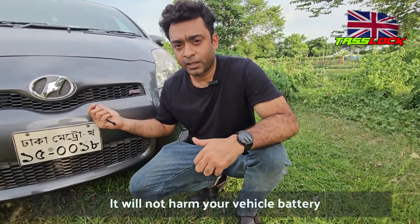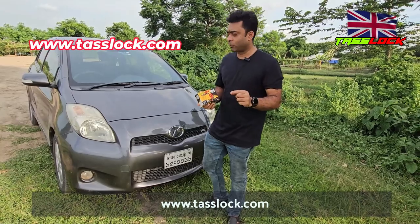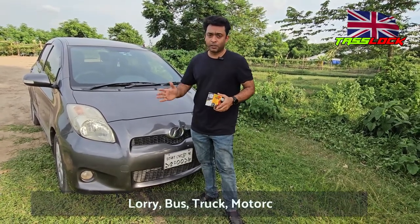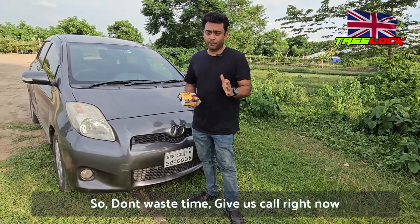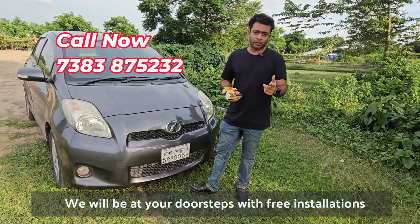One thing I want to mention: this is not made in China, it is made in Hong Kong. It has a very sophisticated circuit board and a hidden battery inside — it will not harm your vehicle battery. Have a look at our website www.teslog.com. We have many security systems for cars, lorries, buses, trucks, motorcycles, and all kinds of vehicles. Don't waste your time — give us a call right now and we will be at your doorstep with free installation.